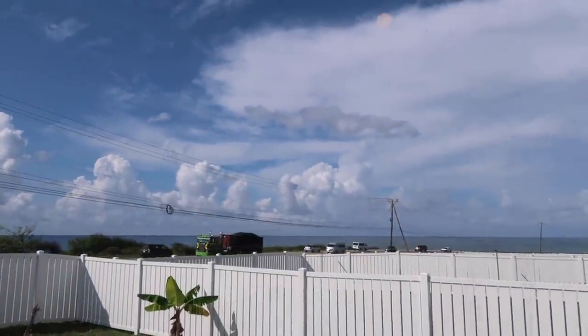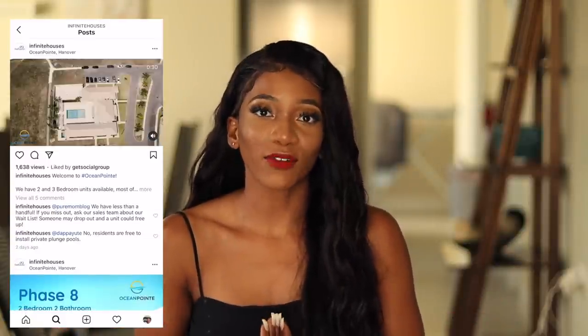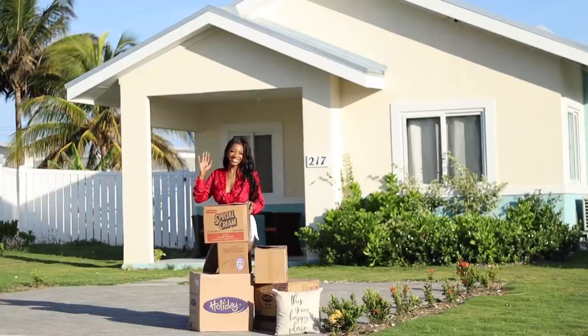As it's called Ocean Point, it's literally right in front of the ocean. When you're outside in your huge backyard you can see the ocean. When I first came here I was like wow, this is so new and so modern. I love it for Hanover. Infinite Houses is developing Jamaica so people can live in other parts of the island — it's trustworthy, and this place proves that.